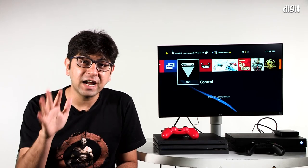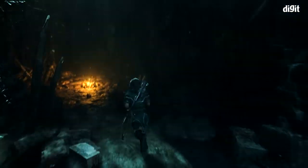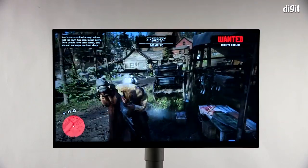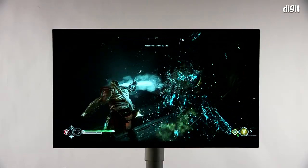Now that you know what this monitor is all about, we're going to play five games that boast 4K HDR capabilities on each console. To keep things interesting, we're not repeating the same game on either console — five games taking advantage of the PS4 Pro and five games taking advantage of the Xbox One X, all fulfilling the criteria of 4K and HDR.